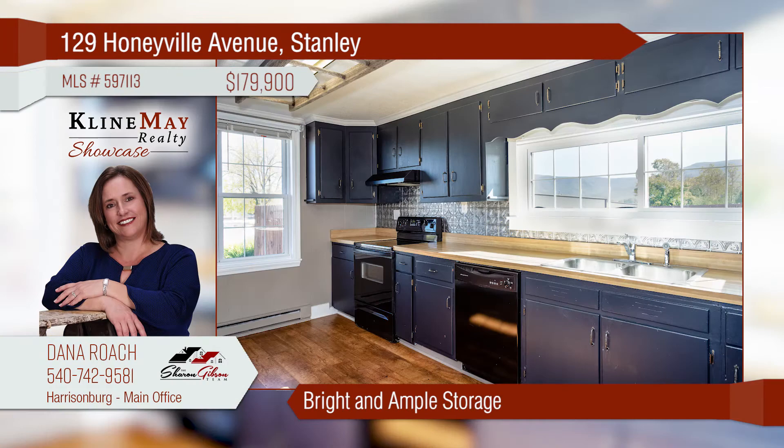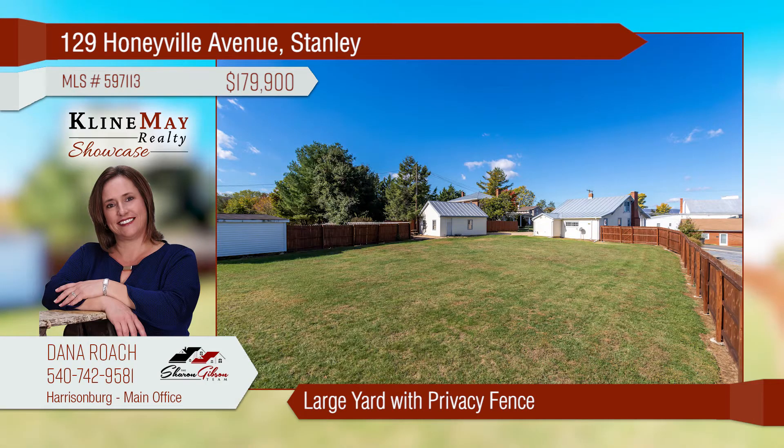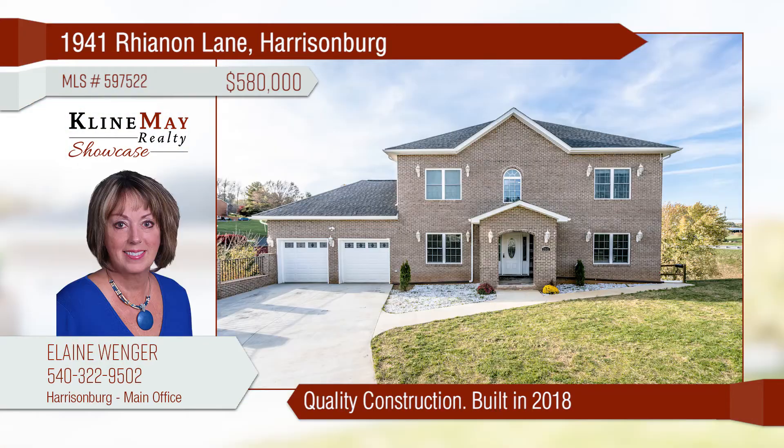This charming Cape Cod has updates while keeping with the home's original charm. The bright kitchen offers lots of cabinet space and a great mountain view. Newly stained floors and fresh paint adorn the family room and dining area. There's plenty of room in this large backyard.